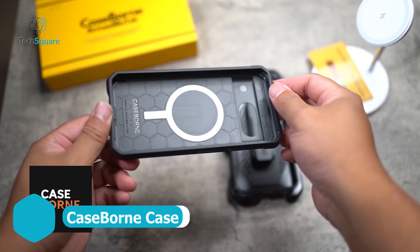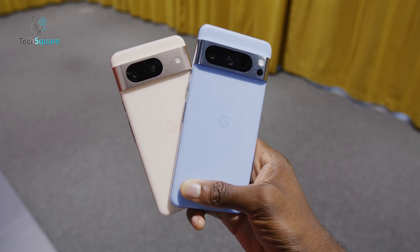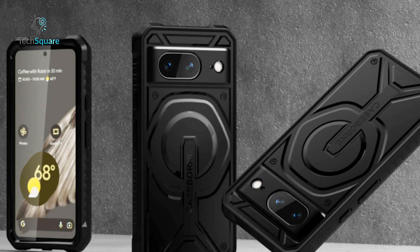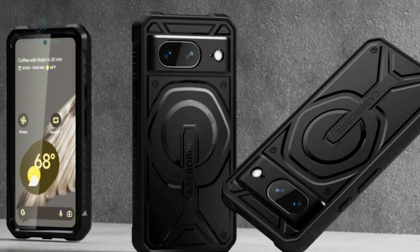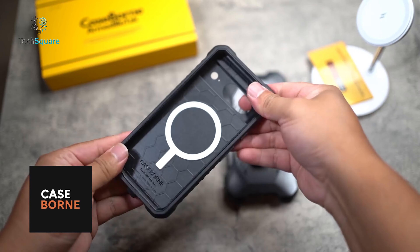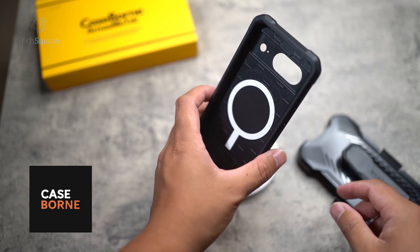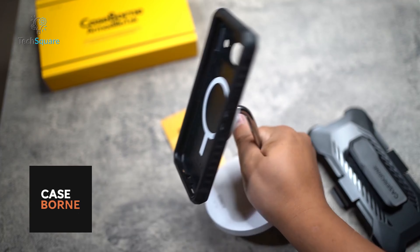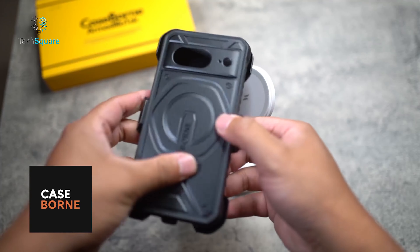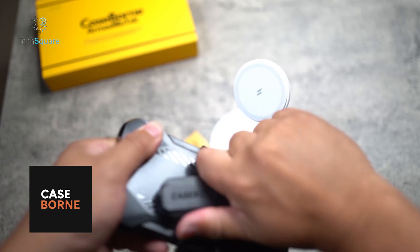For those who lean toward a more rugged aesthetic, the case-borne option is tailor-made for your Pixel 8. With a robust and durable 5-layer construction, this case ensures that your device remains in pristine condition over the long term. Beyond its protective qualities, the case is also designed for convenience, featuring a belt clip for easy carrying and a MagSafe ring to seamlessly connect with compatible accessories. Embrace both durability and functionality with K-Sports rugged case, ensuring your device stands the test of time while accommodating your accessory needs.